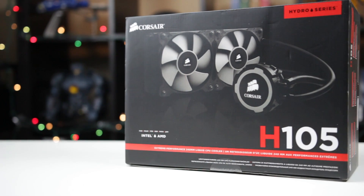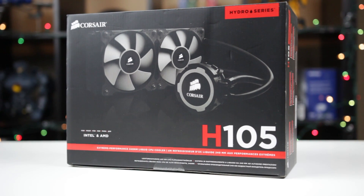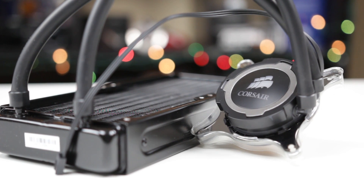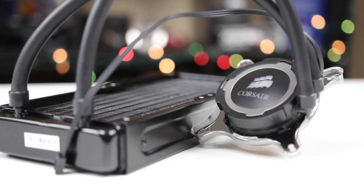Now for the CPU cooler, we're going to go with the Corsair H105. This is an all-in-one water cooling solution from Corsair with a dual 120 millimeter radiator configuration. And with this cooler, we shouldn't have any problems overclocking our CPU from 3.3 all the way up to four gigahertz and beyond.